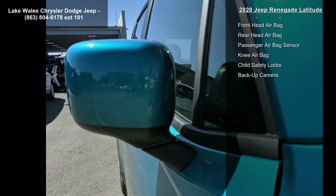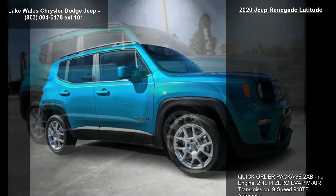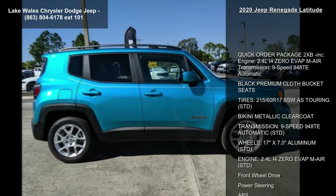Wheels: 17-inch x 7.0 aluminum. Engine: 2.4L i4 MultiAir. Front wheel drive and power steering.